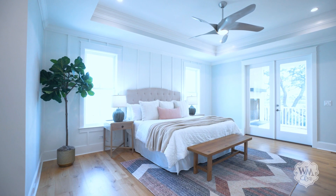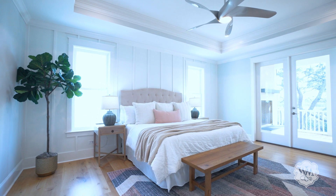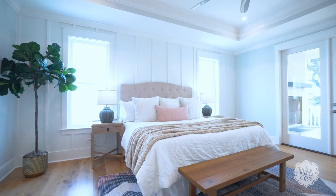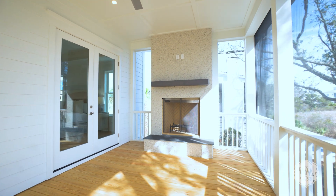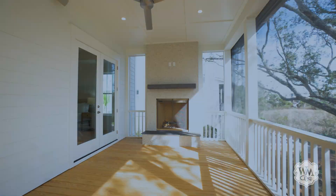The first floor owner's suite offers abundant natural light, balanced with the coziness of board and batten trim and a gas fireplace. French doors lead to the screened-in porch and an outdoor fireplace that will surely beckon on fall evenings.